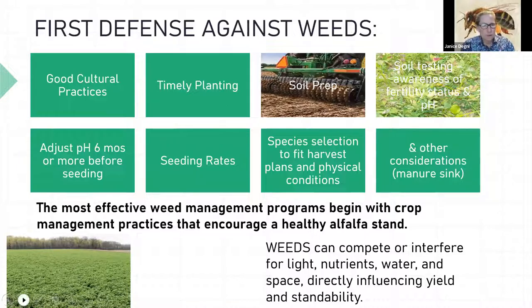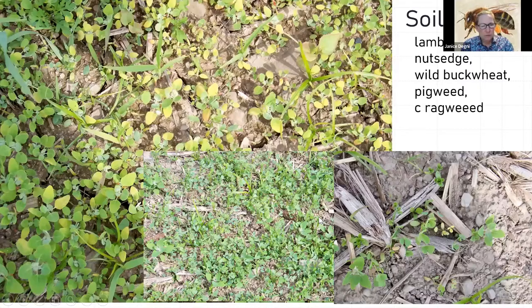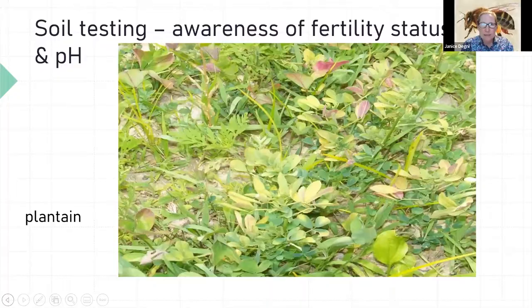This picture shows a stand with some ragweed, and there's purpling on the back of the alfalfa leaves — an indication of boron deficiency. We also have some potato leafhopper damage, nutsedge, and broadleaf plantain. Most importantly, the boron deficiency is really stressing the alfalfa in addition to the other issues in the field.